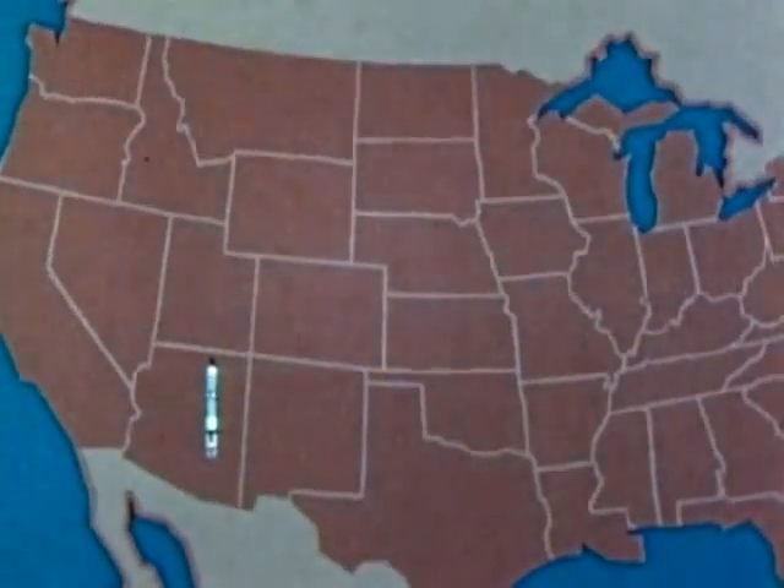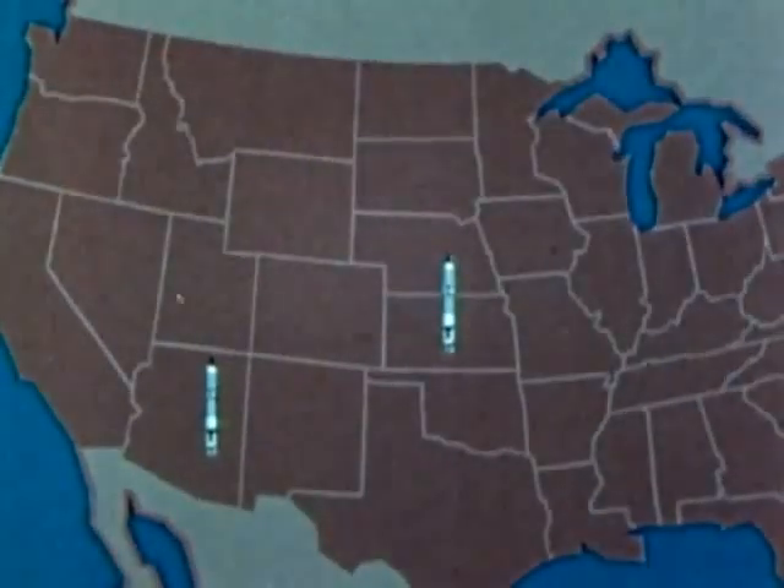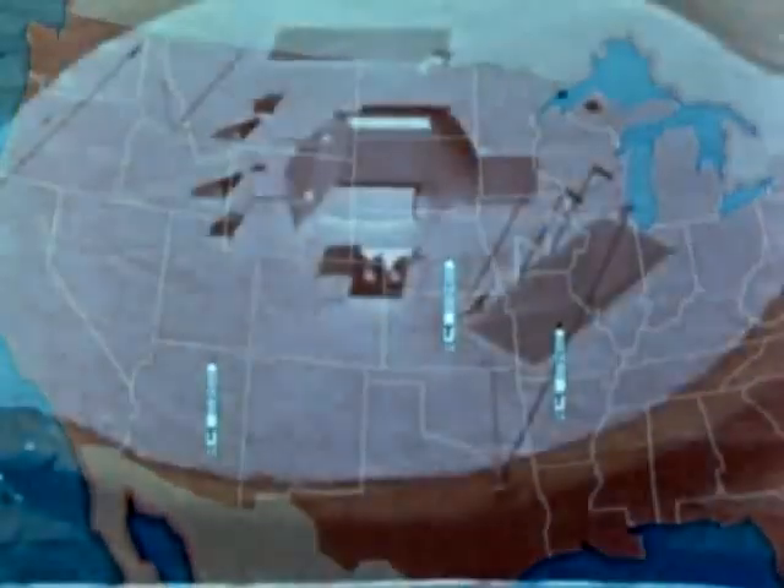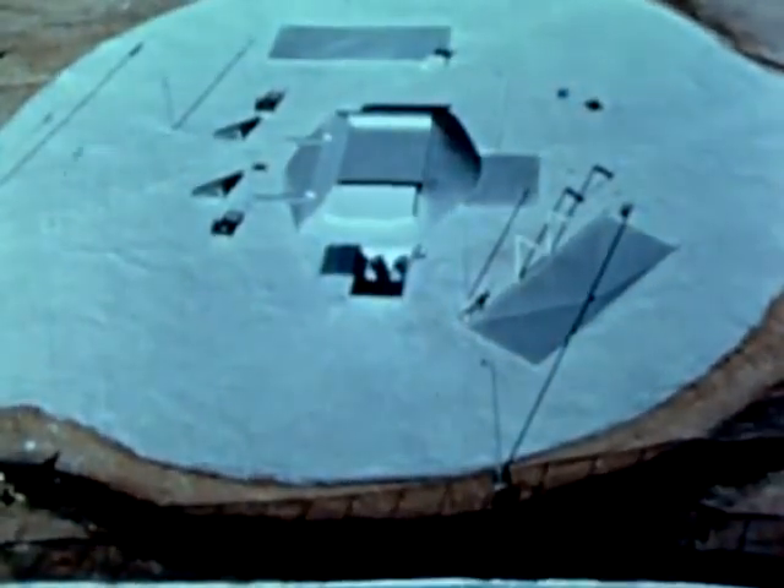Davis-Monthan Air Force Base, Arizona; McConnell Air Force Base, Kansas; and Little Rock Air Force Base, Arkansas. These underground launch sites are hardened against nuclear attack.